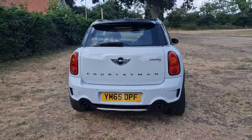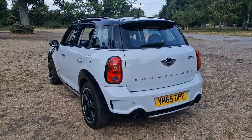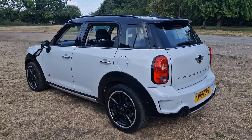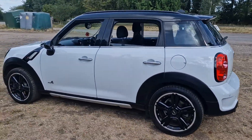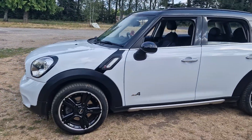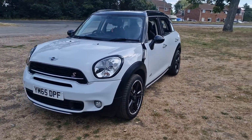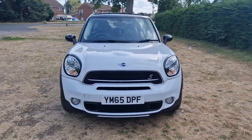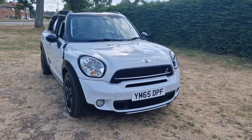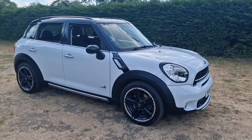The car will come with a brand new MOT. We'll service it before the car goes out, and we get a 128-point AA check done — that's an independent AA inspector who comes out and checks all our cars over. It also comes with three months warranty, which is upgradeable if you wish.